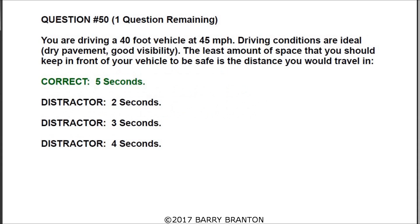Question number fifty: you are driving a 40-foot vehicle at 45 miles per hour. Driving conditions are ideal — dry pavement, good visibility. The least amount of space you should keep in front of your vehicle to be safe is the distance you would travel in five seconds.